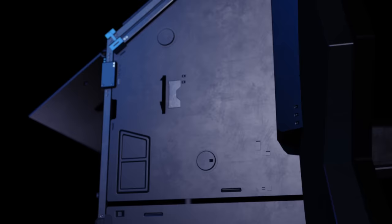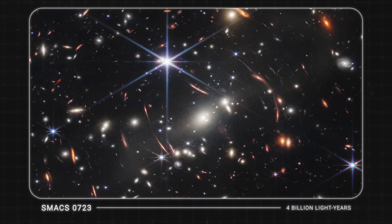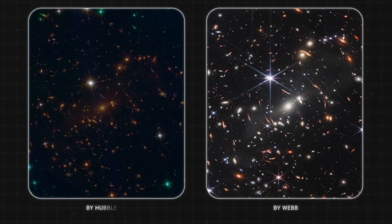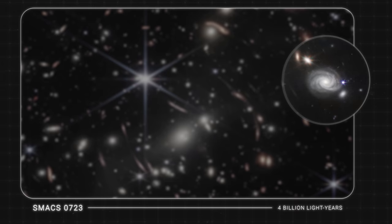However, thanks to its cameras, Webb was able to provide a very detailed image, revealing to scientists hundreds of previously unseen small galaxies. Interestingly, Webb made this image in just 12 hours, when it would have taken Hubble several weeks. Webb's photos will allow scientists to study young galaxies before they merge into larger spiral galaxies.